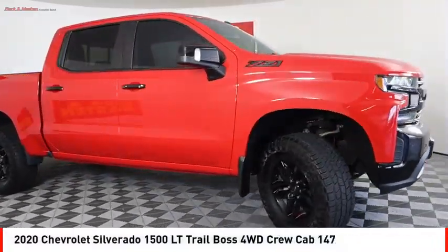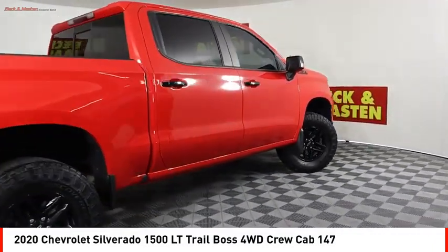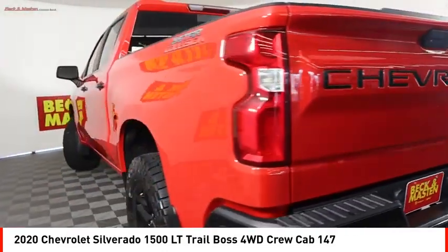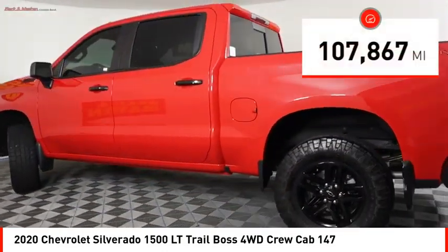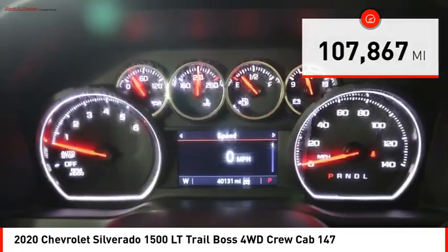You are going to love the 2020 Silverado 1500. The Chevy Silverado 1500 has the lowest cost of ownership of any full-size pickup. This vehicle has less than 110,000 miles.